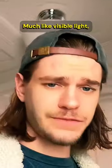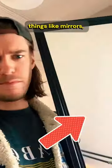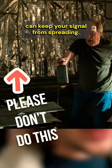Your Wi-Fi router emits invisible light from its antennas. Much like visible light can bounce off of reflective surfaces — things like mirrors, appliances, dense materials like stone or water — tinfoil walls can keep your signal from spreading.